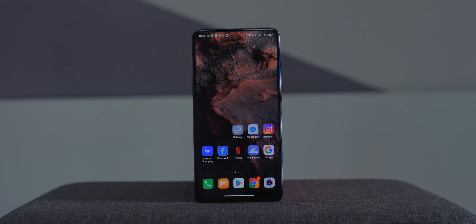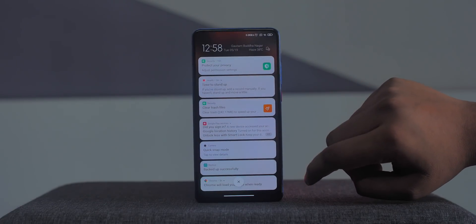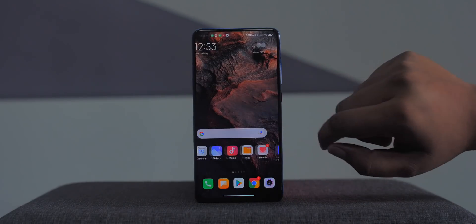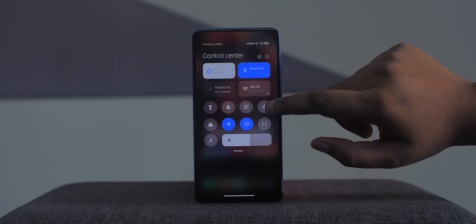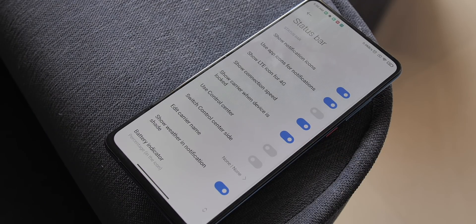The first big change is the fact that the notification shade and the quick settings are now separate. Swiping from the left side brings the notification shade and swiping from the right side brings the control center — they're even calling it the control center just like iOS. The animations and visual style are cool but it'll take some time to get used to. There is an option to turn it off and get the old combined notification shade if you want.